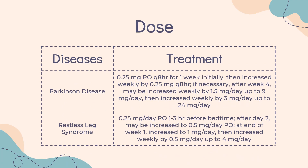Dose — Parkinson's Disease, Immediate Release: Initially 0.25 mg PO Q8HR for 1 week, then increased weekly by 0.25 mg Q8HR. If necessary, after week 4, may be increased weekly by 1.5 mg per day up to 9 mg per day, then increased weekly by 3 mg per day up to 24 mg per day. See administration for discontinuation instructions.